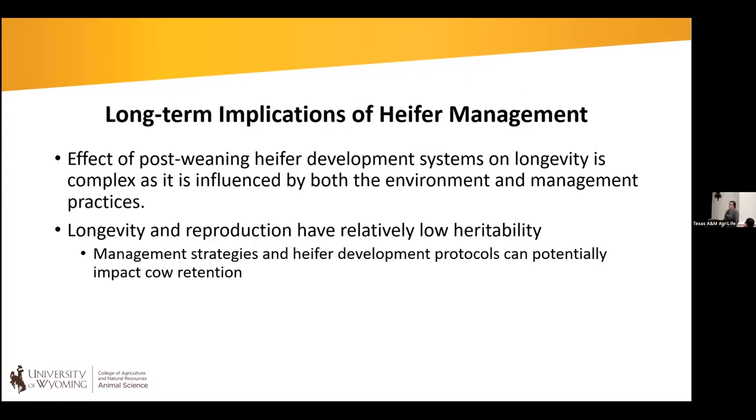Long-term impacts of heifer development systems are important but challenging to study due to environmental influences and management variation throughout a heifer's lifetime. Longevity and reproduction have relatively low heritability, making it hard to see fast selection results. However, some of these management strategies — especially early in life — can have a significant impact on longevity and retention of animals within the cow herd, giving us opportunities to use management to influence longevity.